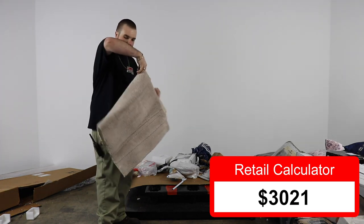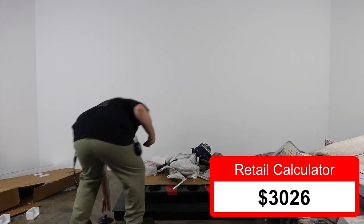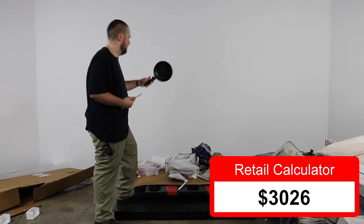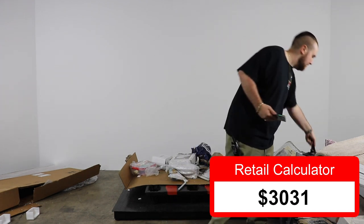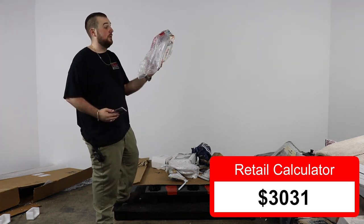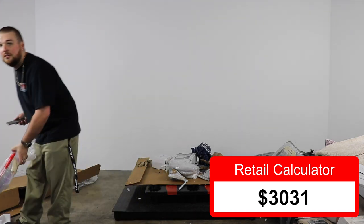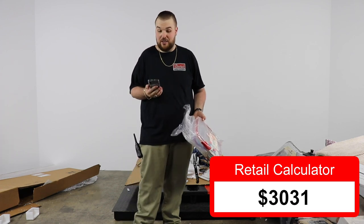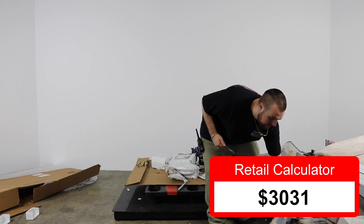A bath rug — let's do $5 on that. A T-Fal frying pan — five bucks. This next item has seen better days; something got spilled on it in transit — we're going to put zero on that. The second damaged item gets zero too. Only two items we've had to say no-go on — that's okay with me.